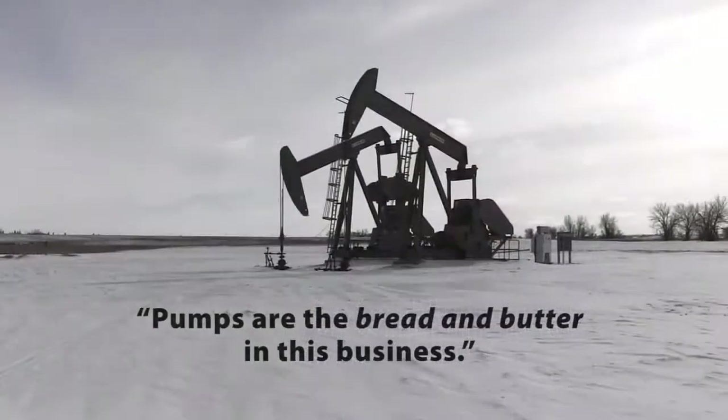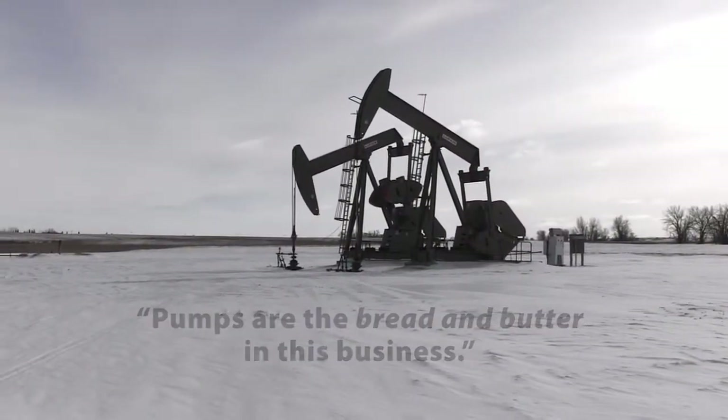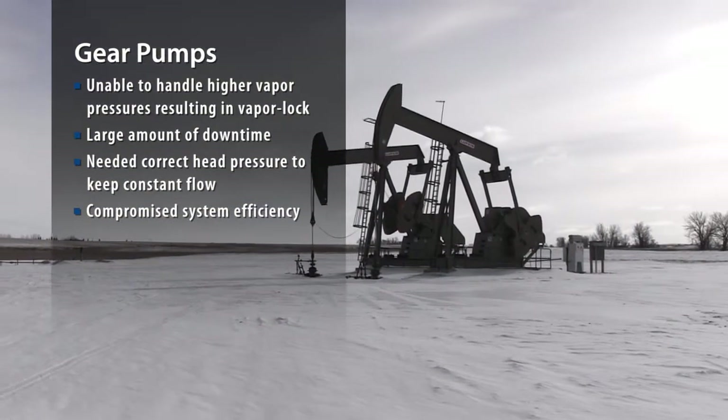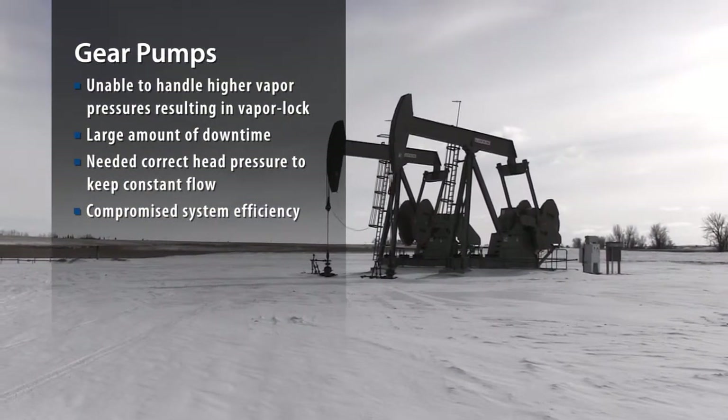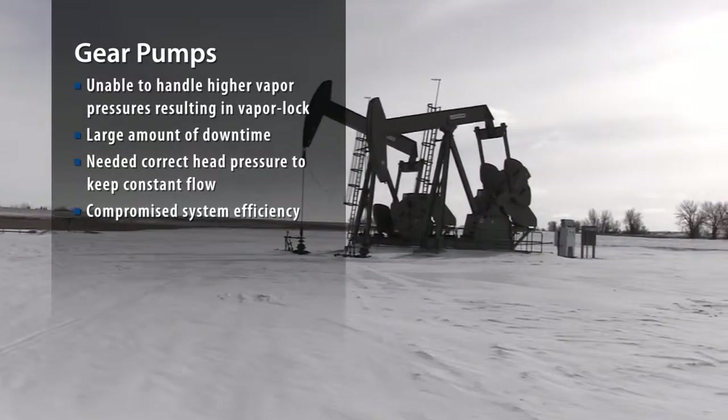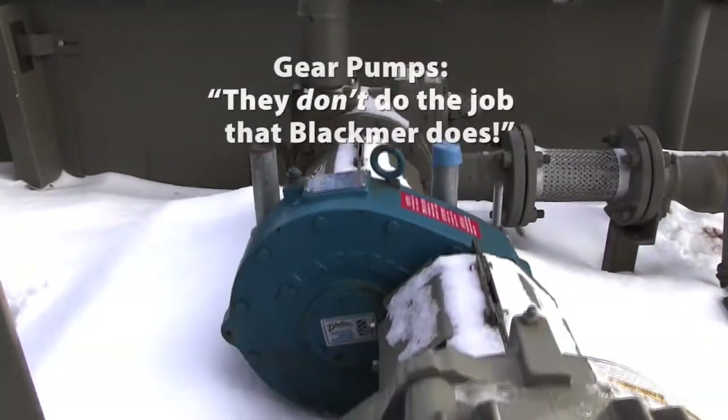I mean, that's just something that we have to have. They're our bread and butter in this business. The first set of pumps that we operated were gear type pumps, but when you talk about repairs and when you talk about vapor pressure issues, they don't do the job that Blackmore does.